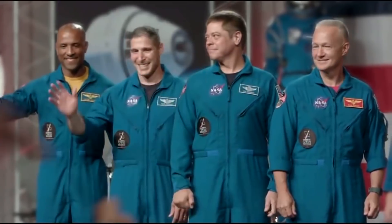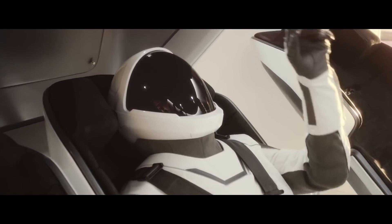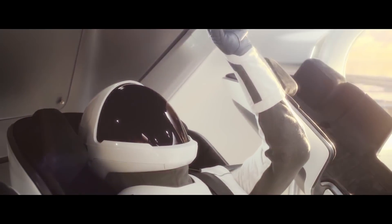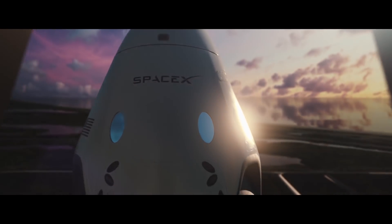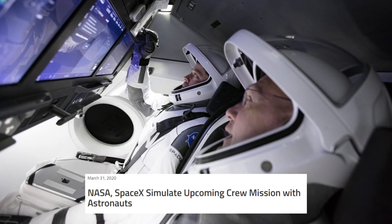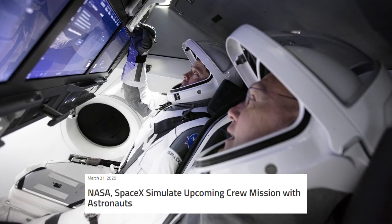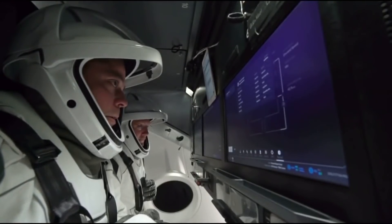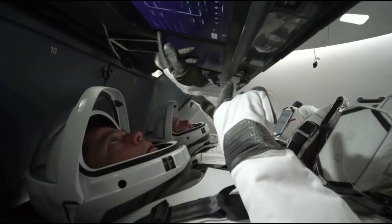Demo-2 progress: while Walker, Glover, Hopkins, and Noguchi prepare for SpaceX Crew-1, training is still in high gear for the Demo-2 crew. On Tuesday of this week, NASA unveiled that on Thursday March 19th and Friday March 20th, Behnken and Hurley underwent a full Demo-2 mission simulation from launch to docking in SpaceX's flight simulator. The astronauts were supported by SpaceX teams in Firing Room 4 at Kennedy Space Center and the company's mission control in Hawthorne, along with NASA flight controllers in mission control in Houston.